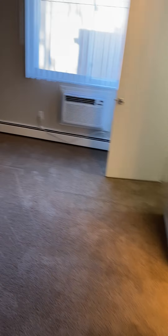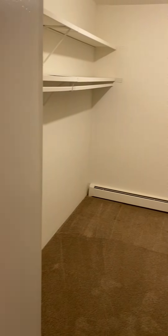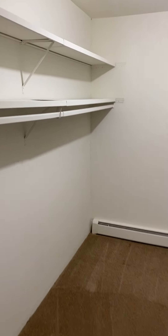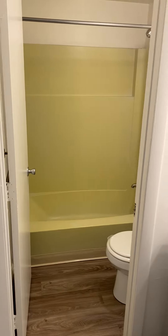The bedroom is carpeted. Here you have your additional AC unit, and this is your large walk-in closet as well, with some shelving. And the bathroom, which is also planked — you have that little separation here.